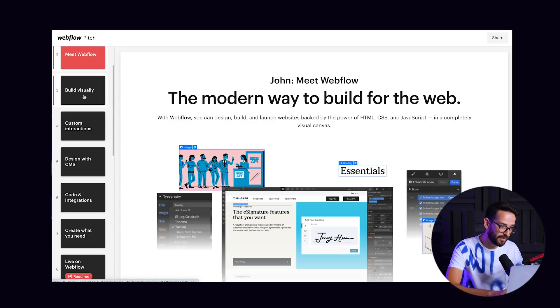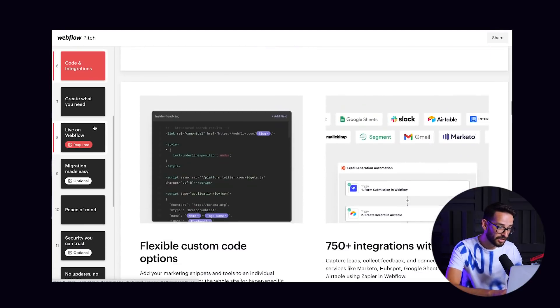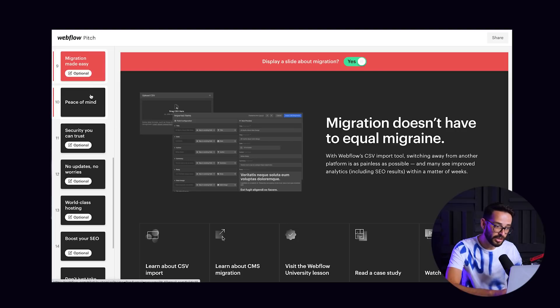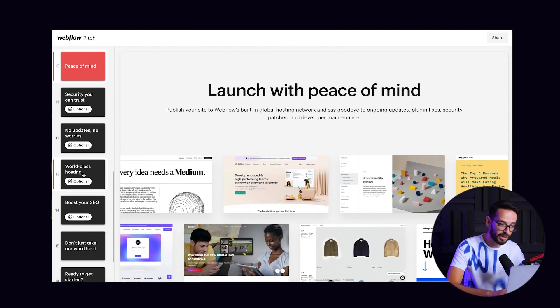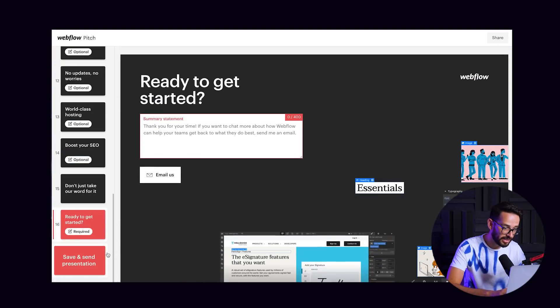Each one of these slides is basically a feature — custom interactions, code and interactions, anything you need, migration is easy. They're covering all the features here, which is very cool. You should familiarize yourself with this if you're into building with Webflow. Basically you need to be an expert on all Webflow features, and they cover the most high-level things here. You can review this and then go ahead and share it, and the client gets a customized presentation experience tailored with their name and their images. That's pretty cool and neat, and it might be useful for you.